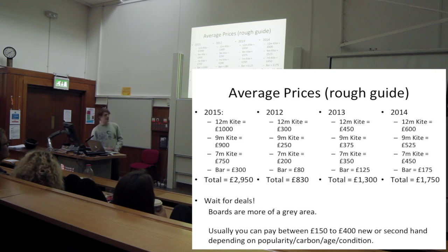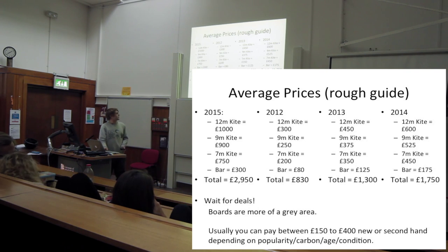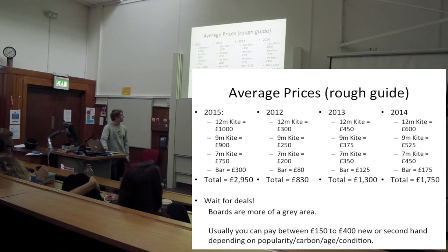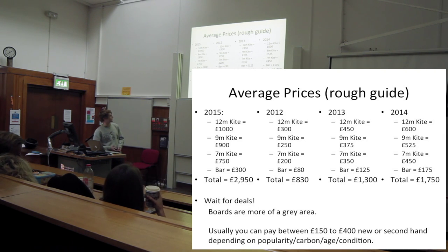Don't rush into buying kites - wait for deals to come out. I nearly bought something I thought was a good deal, but I waited and two weeks later got a set of six kites for about 1200 pounds. Boards are less important when you're starting out. You can pay between 100 and 400 pounds - most boards are around 400 brand new, but brands like Flexifoil have been selling the Hadlow Pro boards for 200 pounds brand new.